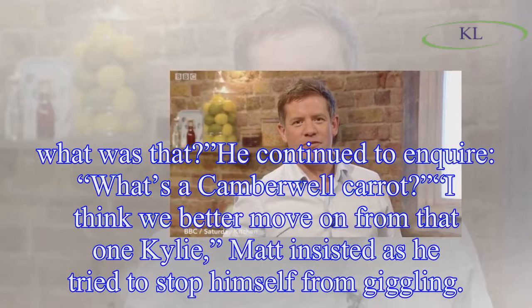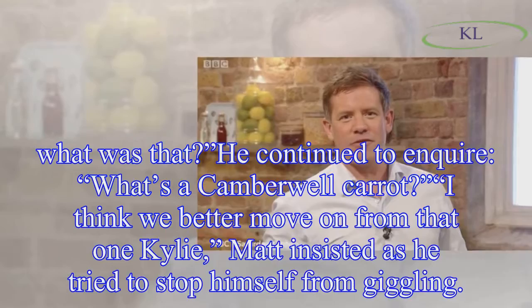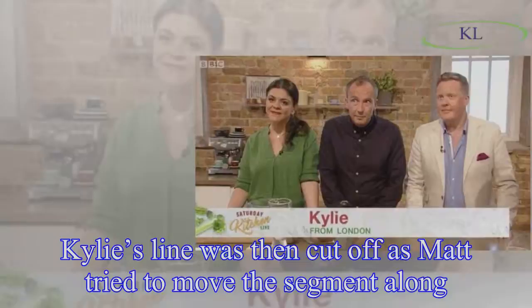'I think we better move on from that one, Kylie,' Matt insisted, as he tried to stop himself from giggling. Kylie's line was then cut off as Matt tried to move the segment along.